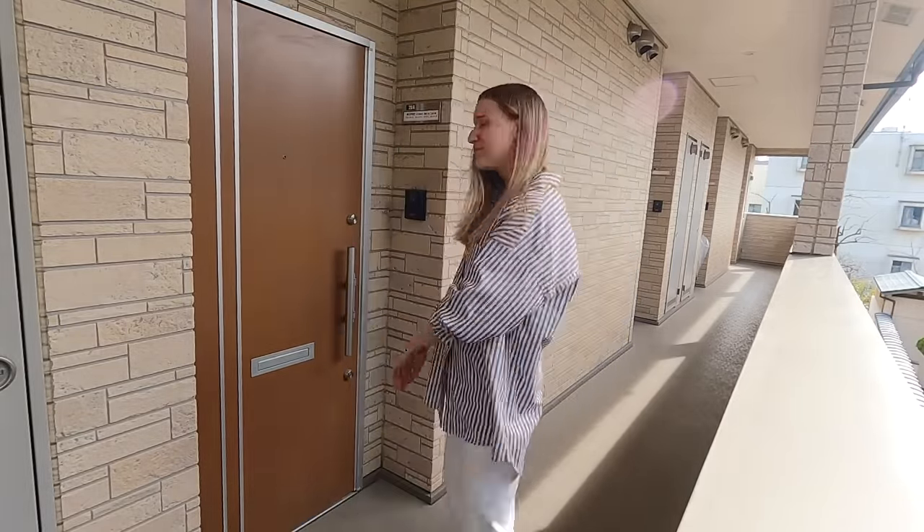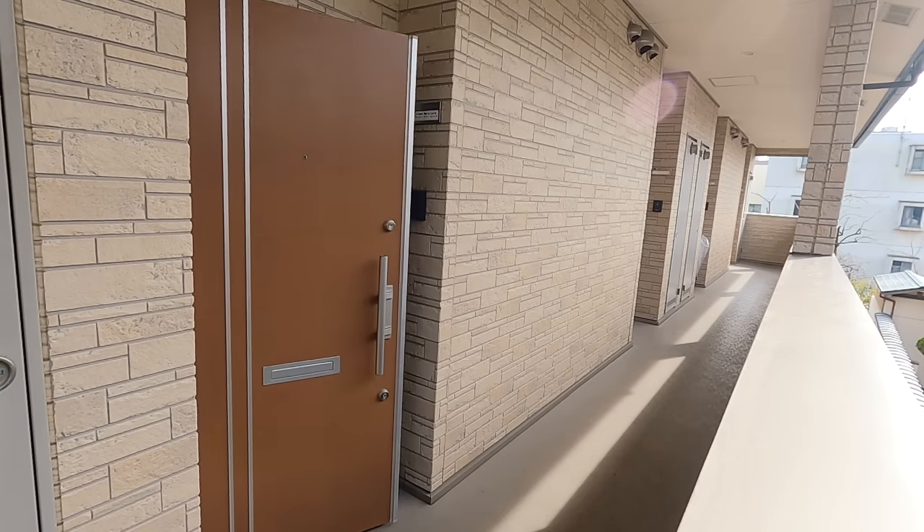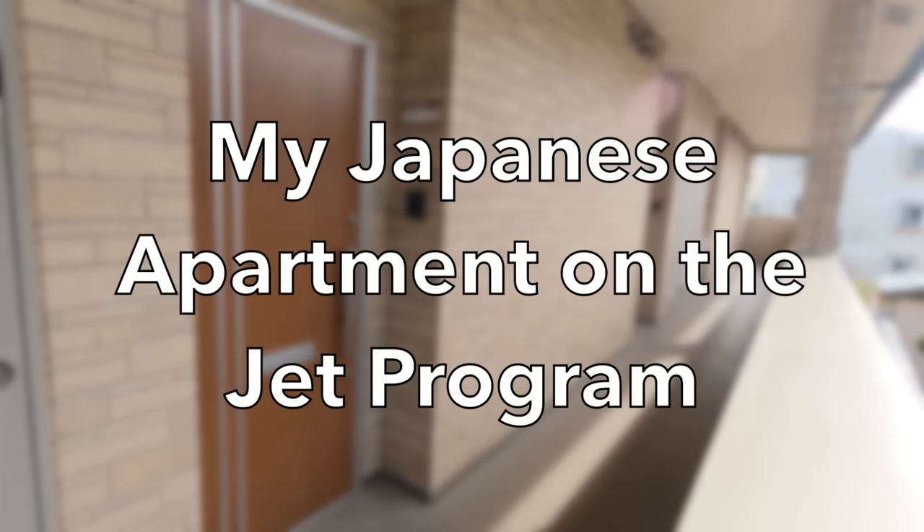Oh, hey guys, it's Kimber and this is my apartment. I've been living here for about a year and three months and I have been dying to say this one line as a YouTuber. Now that I'm finally ready to tour my apartment, I can't wait to say it.